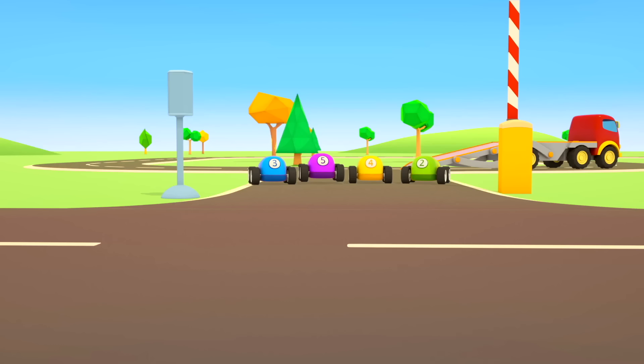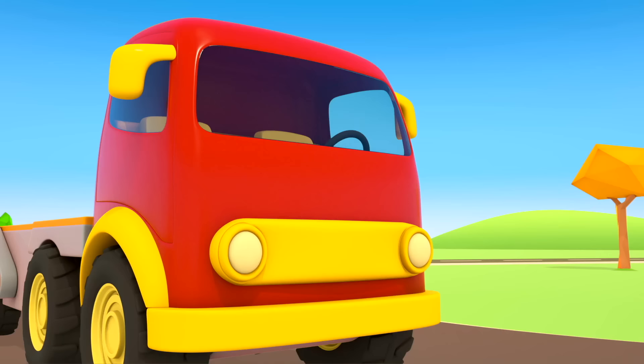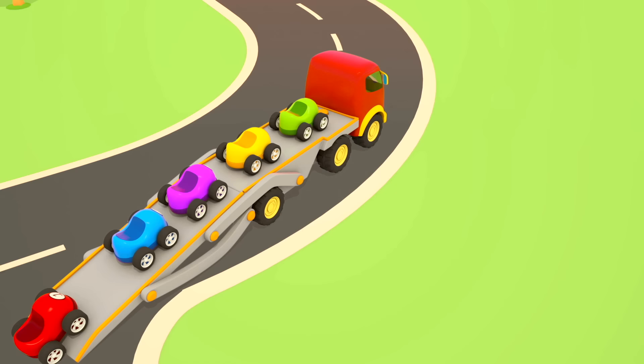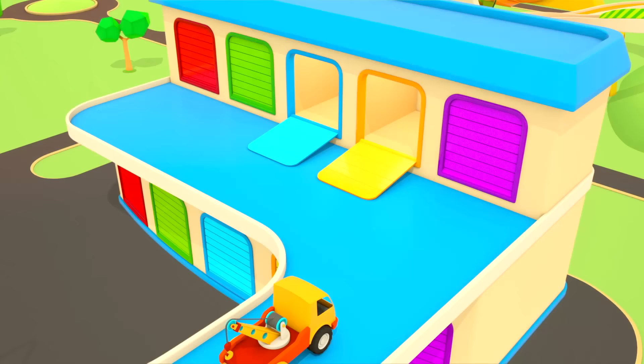The red car hurries to the finish line. Yay! The little car also finished the race. Everyone is very happy for the little car. Now it's time for the cars to get back on the transporter and go back to the garage. Bye-bye! Until next time, helper cars!